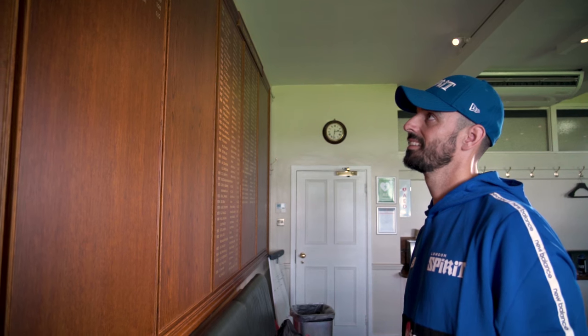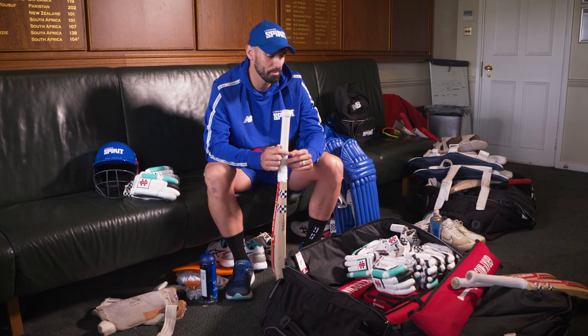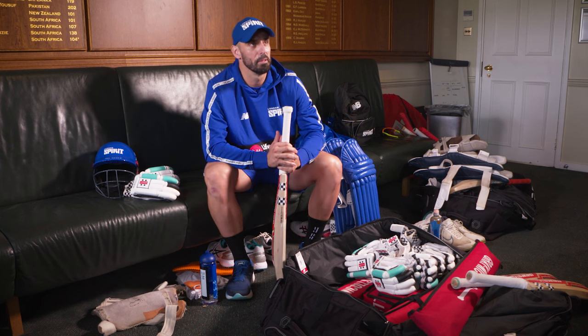Everyone has a spot they like to sit normally, and for me, yeah, always if I get out and I'm a bit grumpy, I'll usually pack my bag as opposed to throwing my toys. So if you see my bag nice and packed, you know that I'm a bit grumpy with getting out — but that's about it. See you all next time.